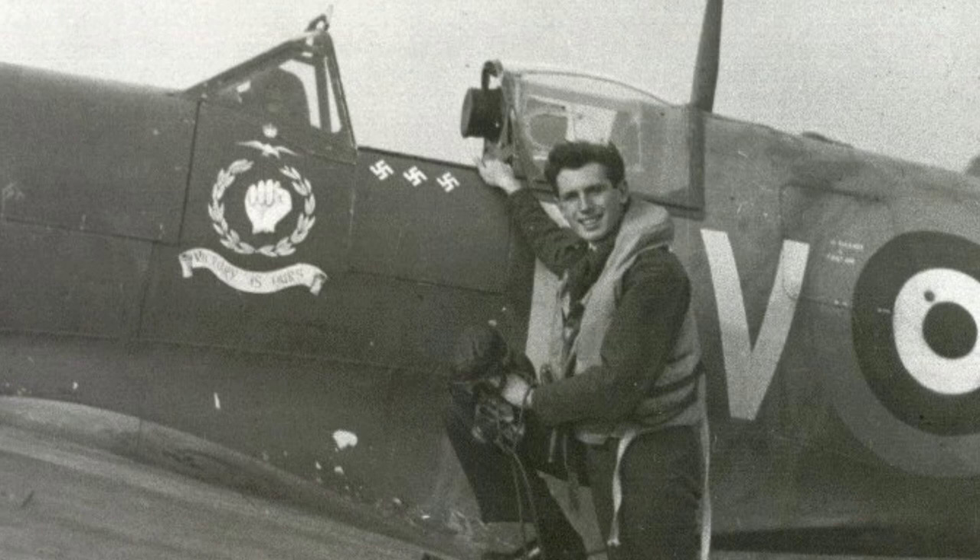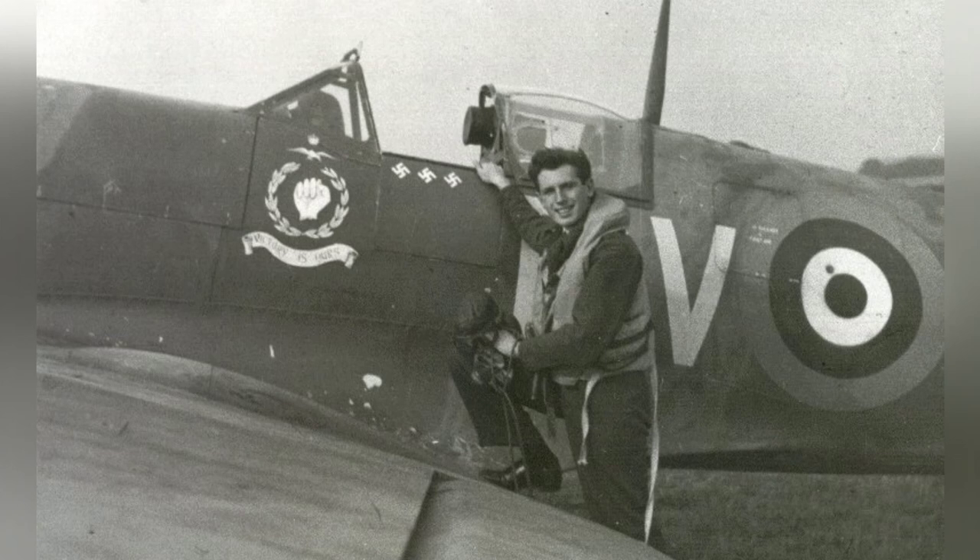A Canadian pilot named James Henry Whelan is seen in a photo with his Spitfire fighter at RAF Tangmere in West Sussex, England in 1941.